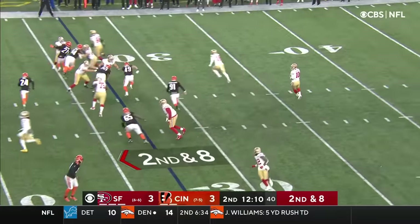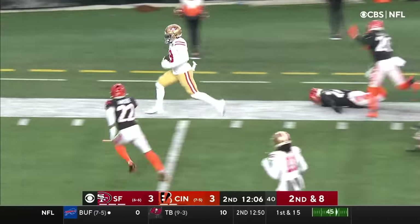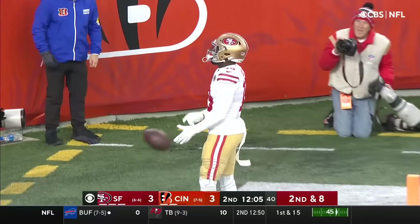Scrimmage on 2nd and 8, around the right side, inside the 20, down the sideline. To the end zone for the touchdown goes Deebo Samuel.